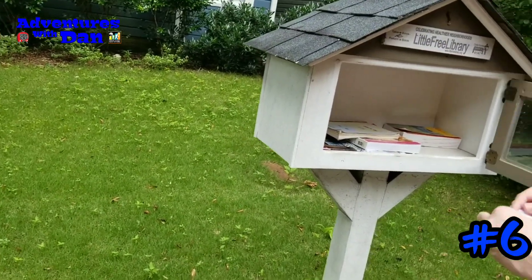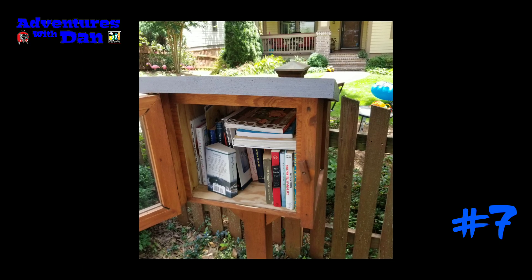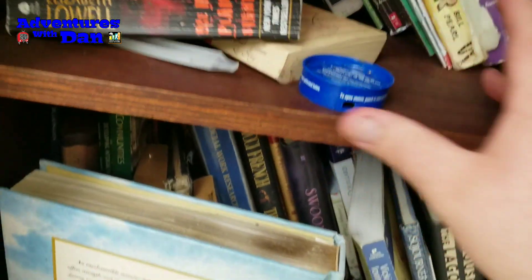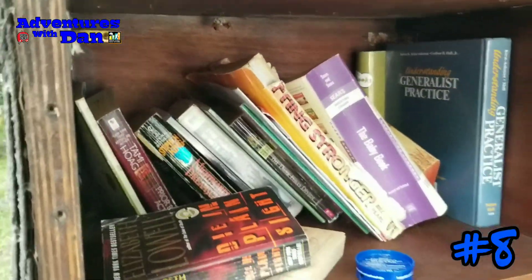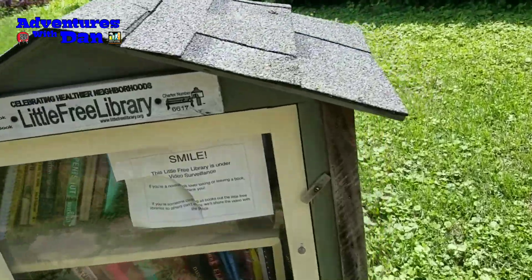We're at our next library and we did already make the find. This one's a little unstuck. You got another free library. I have no idea what that is. You don't want to touch that. There she be. I'm gonna get the logbook out of there and sign it and on to the next. You gotta get another free library here, folks.